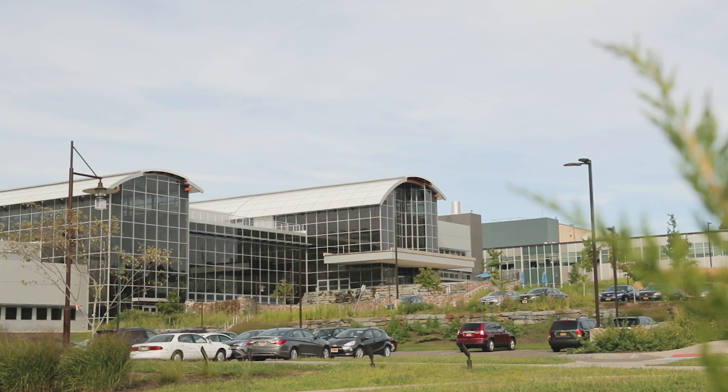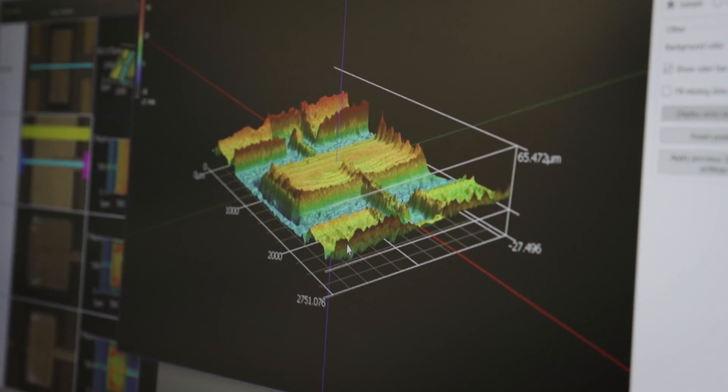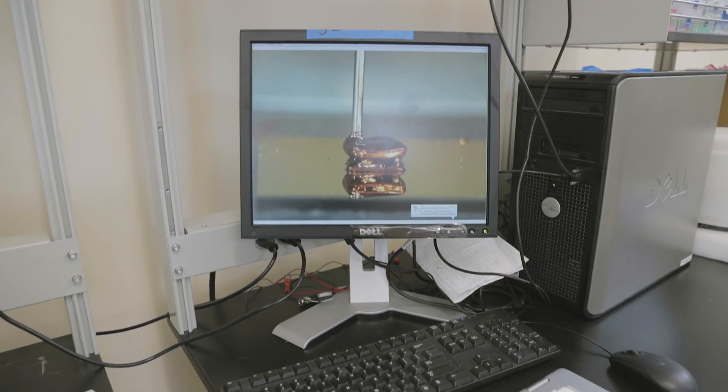Flexible hybrid electronics make use of materials from both the traditional semiconductor world as well as from the printed electronics world, and fuse them together to form high performance devices that can be small and miniature, that use low power, and in principle can be worn.